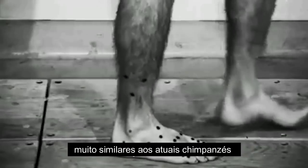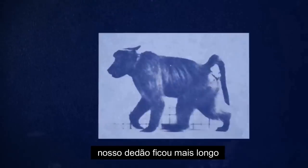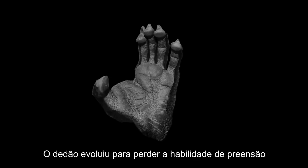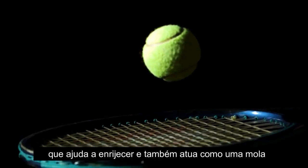We evolved from creatures that were very much like chimpanzees that climbed trees but also walked on the ground a little bit. First of all, our toes got shorter, our big toe got longer, our big toe evolved to lose its ability to be prehensile. We evolved a great big heel so we could land easily on our heel, and maybe most importantly we evolved an arch in our foot that helps stiffen it and also act as a spring.